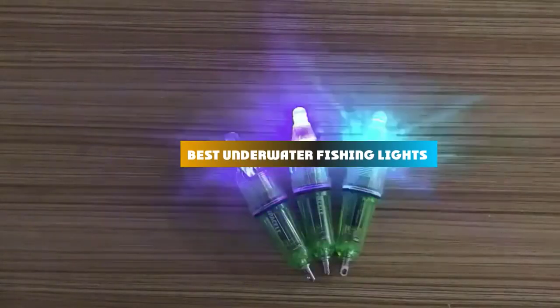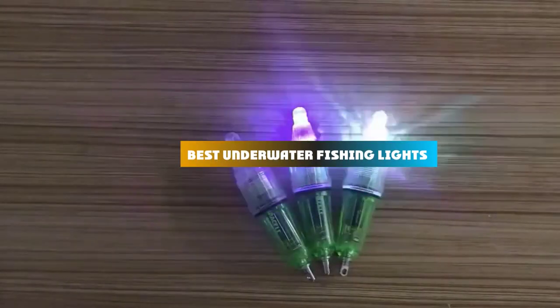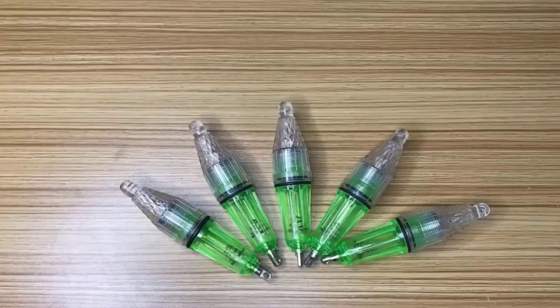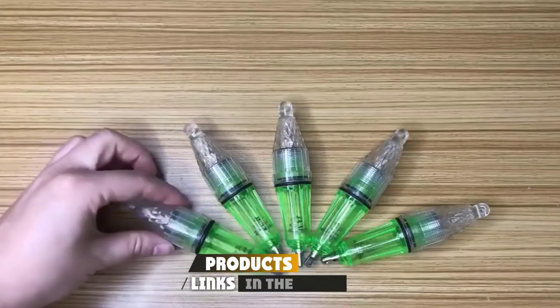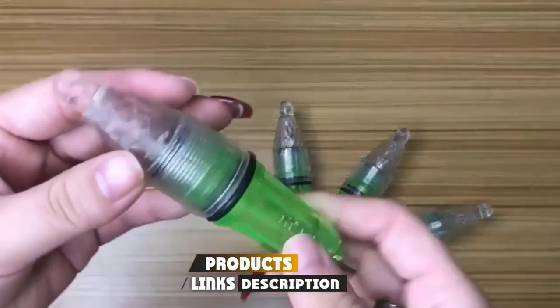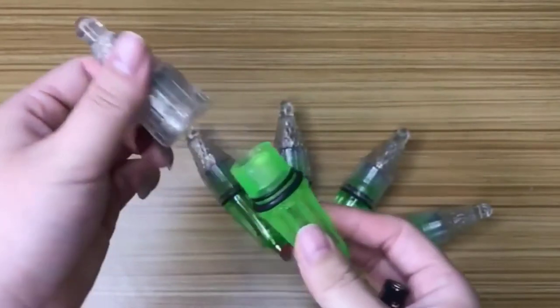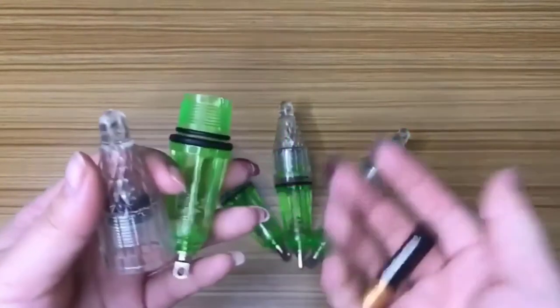If you're looking for the best underwater fishing lights, here's a list you must see. We made this list based on our personal preference and sorted it based on their features, prices, quality, durability, and reputation of the manufacturers and customer feedback. We've also included options for every type of customer. So let's get started.